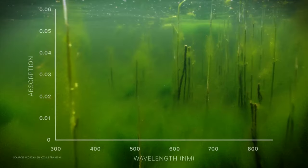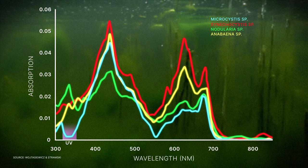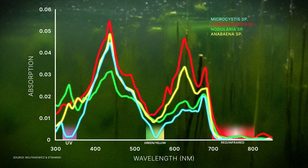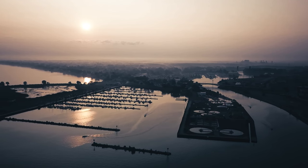PACE will be able to measure the unique optical properties of cyanobacteria, which will help separate the harmful algae from other phytoplankton present in the water and allow resource managers to monitor the health of fresh water.